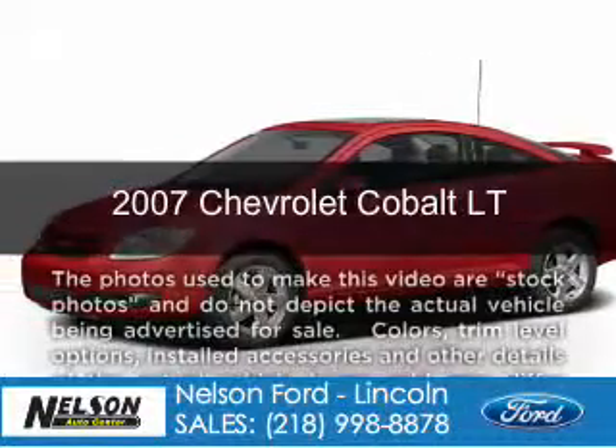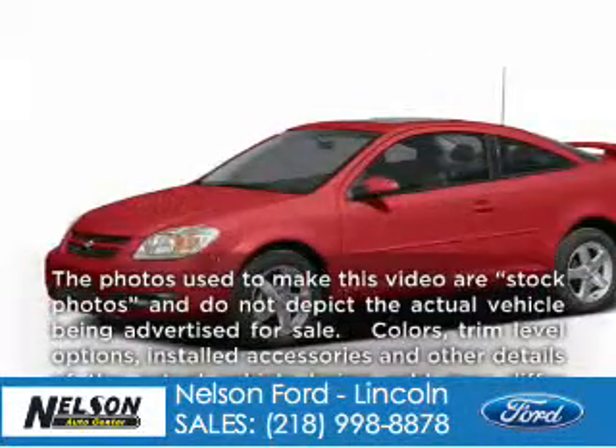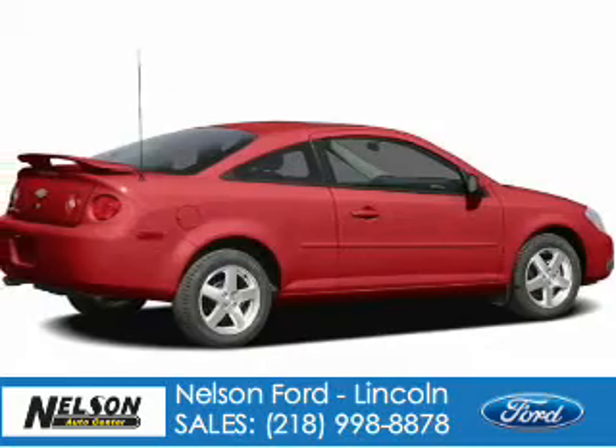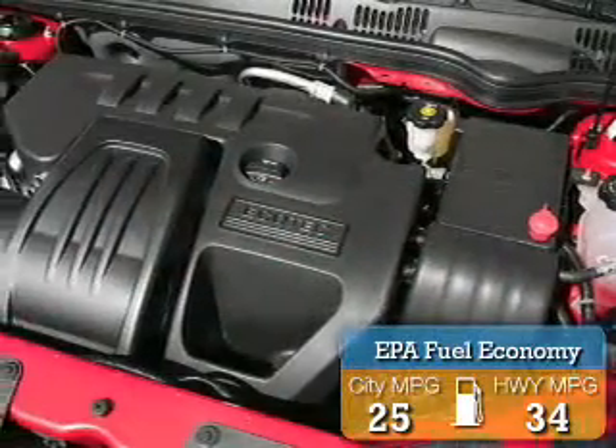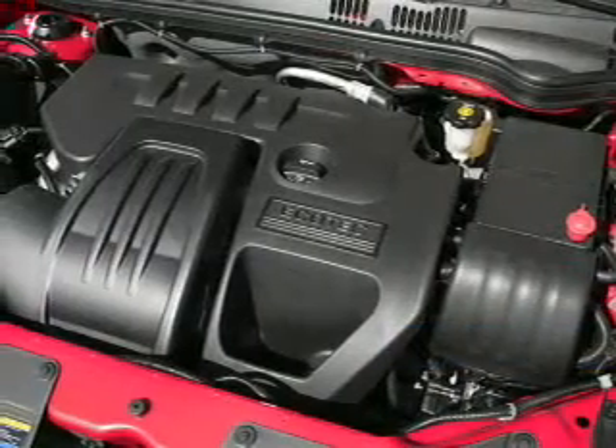This is a used 2007 Chevrolet Cobalt powered by front-wheel drive and a 2.2 liter 4-cylinder engine. Great fuel efficiency saves you money by requiring fewer trips to the gas station.